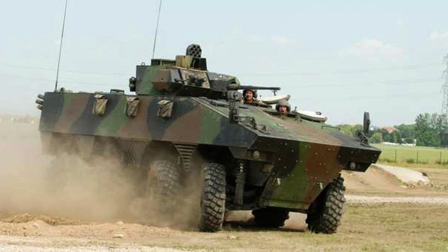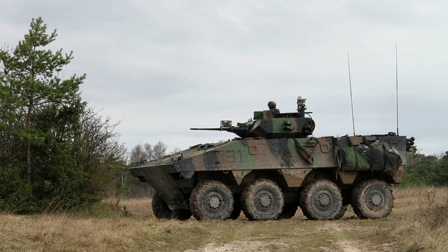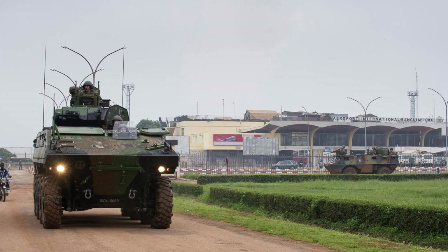Although Spain and Britain expressed interest in acquiring the vehicle, they ultimately chose domestic alternatives. The VBCI features an aluminum hull and a modular steel and titanium armour, which can be replaced in the field.